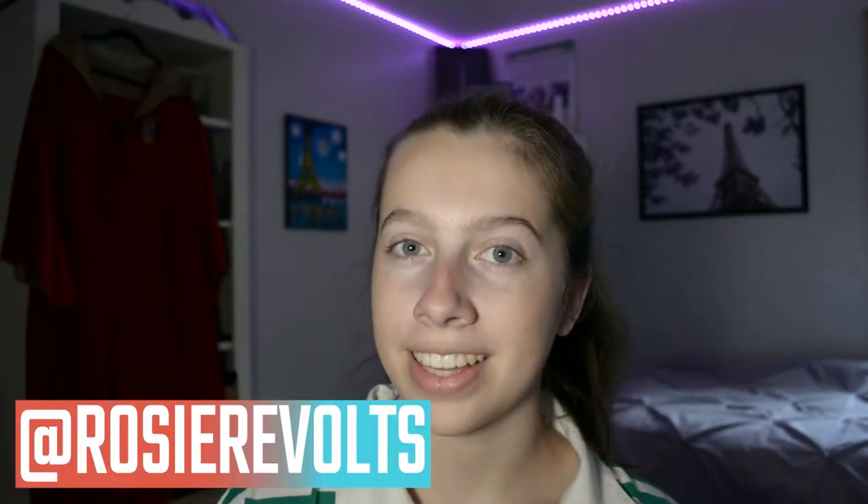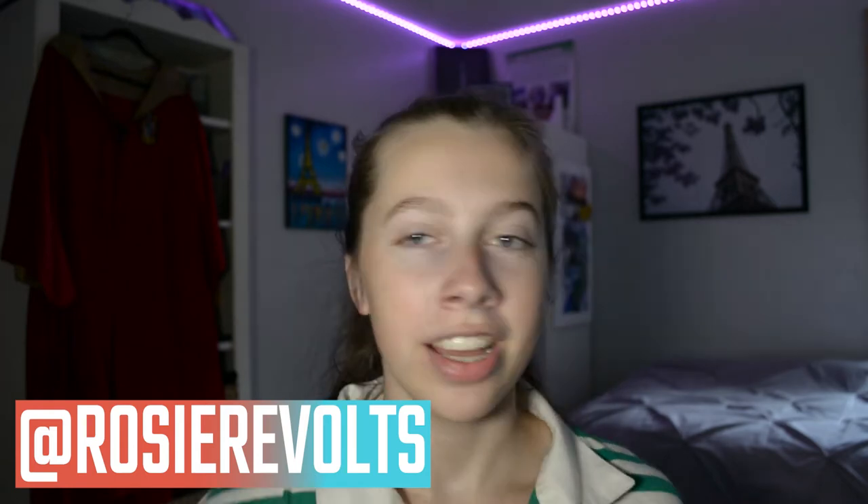Hey guys, it's Rosie. Welcome back. Today I'm going to be doing another fun makeup video. I really enjoyed making my last two, and I haven't done one in a few weeks.